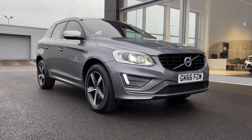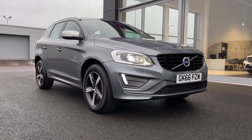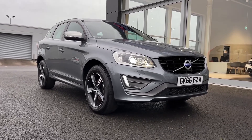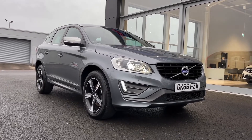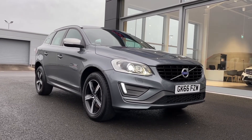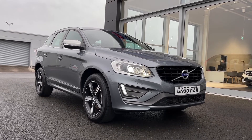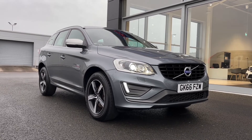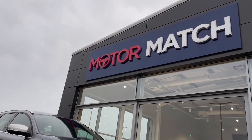That concludes the video tour on this 2016 Volvo XC60 R Design Lux Geartronic. Remember, this is a Motormatch approved used vehicle so it does come with a 30 day or 1000 miles warranty, and 3 years RAC warranty is available as well as flexible finance packages. Please note that all our cars are subject to a £150 admin fee to cover provenance checks. For a personal finance quote or to book a test drive, feel free to give us a call on 01244 311 404.